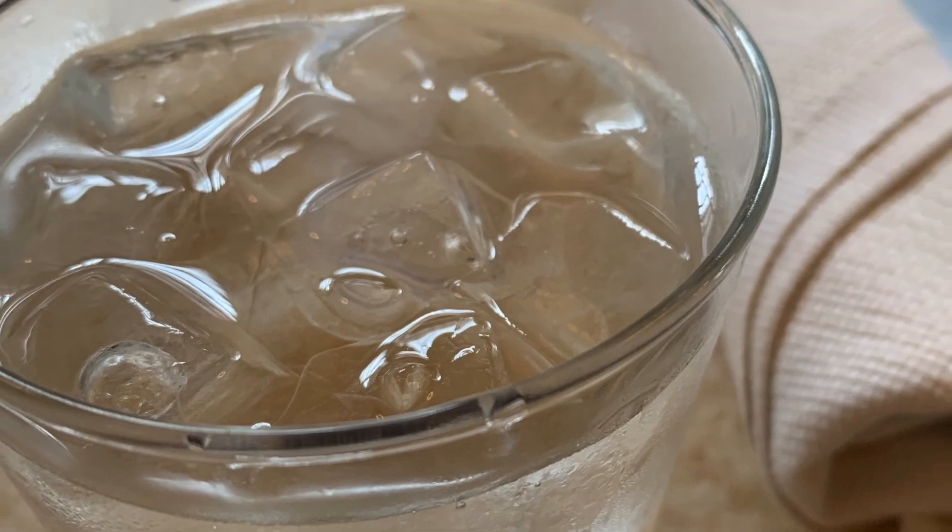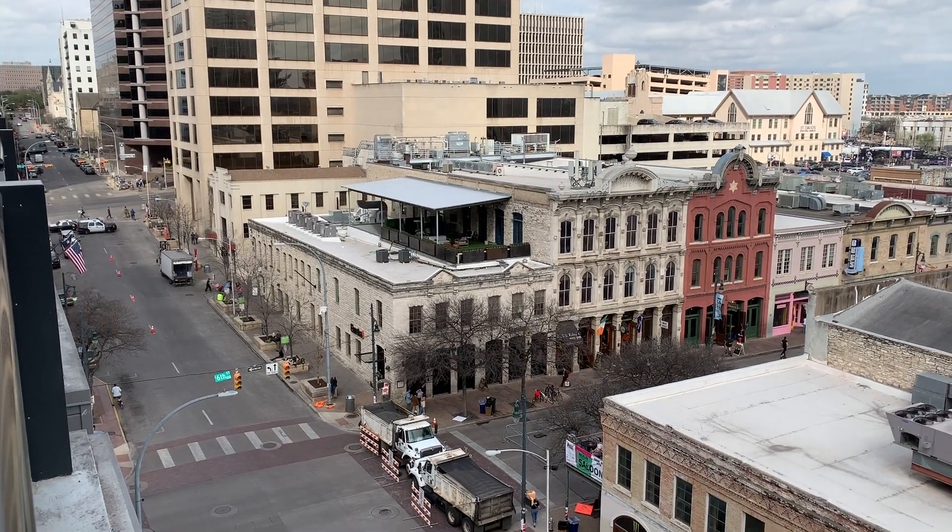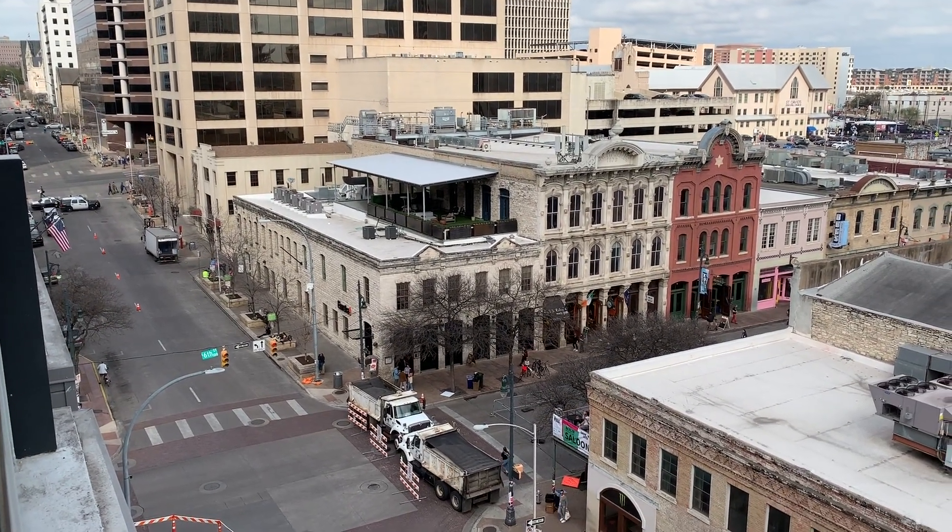My trip to South by Southwest this year started with a quick stop at Driscoll Hotel for a little bit of breakfast food. Then off to get my room, which overlooked Brazos and Six, which is in the heart of everything in Austin.